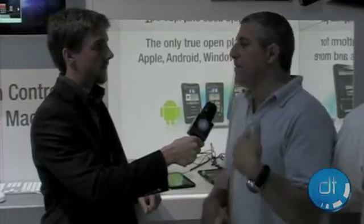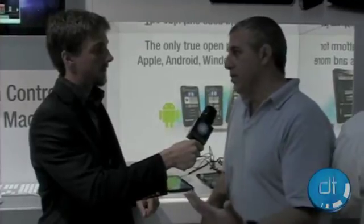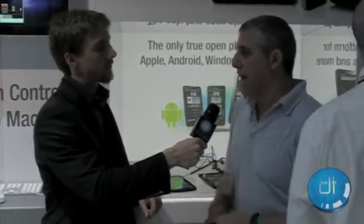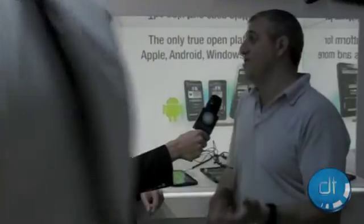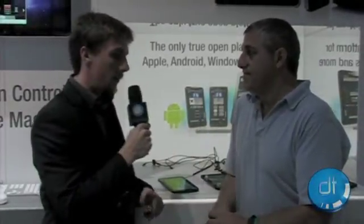We'll probably have a free version that'll be relatively limited but let you do some stuff, and then a premium version — which is very much how Crestron and other companies have been doing it. The premium version will probably be like a $99 app, which, compared to the early days when you had proprietary touch panels that were thousands of dollars, is actually a pretty darn good deal. Well, we look forward to giving it a shot. Blake, thank you for talking to us. This is Nick for Digital Trends. Thanks for watching.